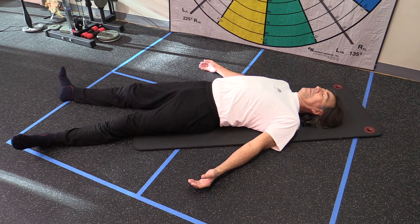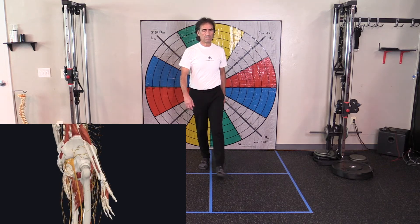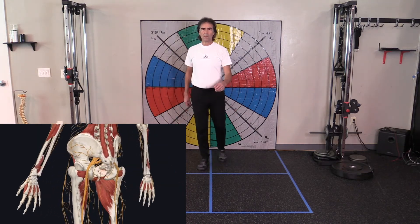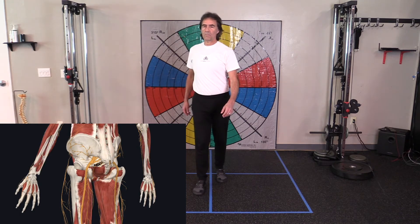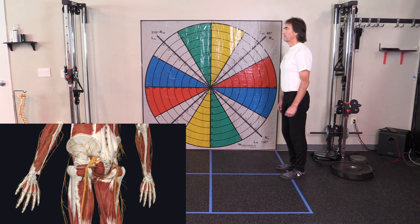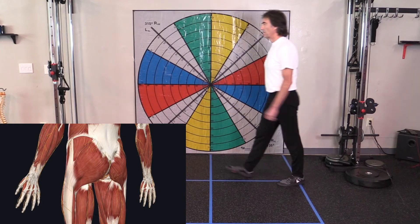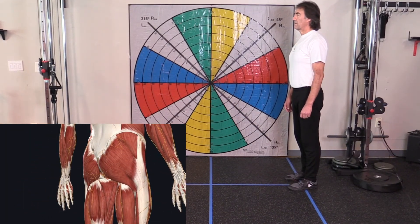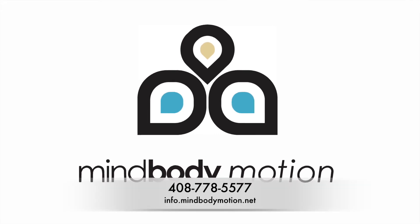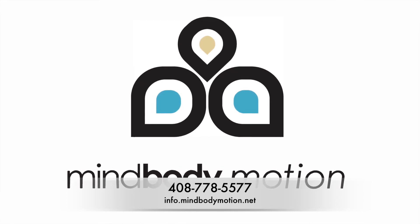We'll continue now, bringing everything together in the standing position so you can see how to put it all together. When you're walking, you can see how my torso rotates and mimics the motions we just practiced. It's a contralateral motion with a nice swinging of the arms — I'm exaggerating it so you can see clearly. You can see how the motion forward and backward is executed. Practice these exercises every day for really good walking form. Please let us know how you're doing, give us feedback, subscribe to the channel, and keep on moving!